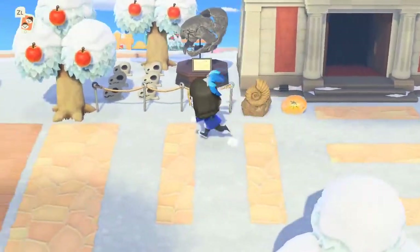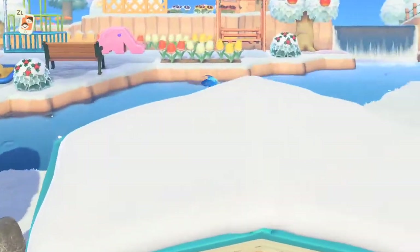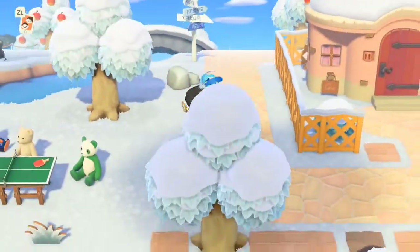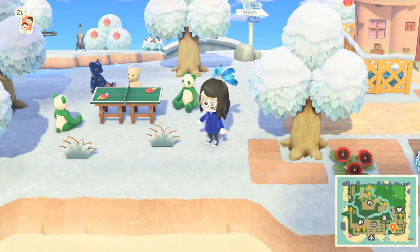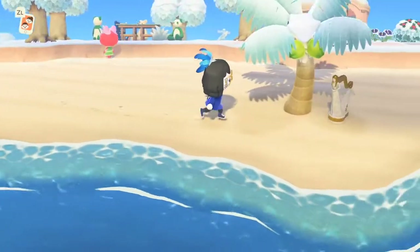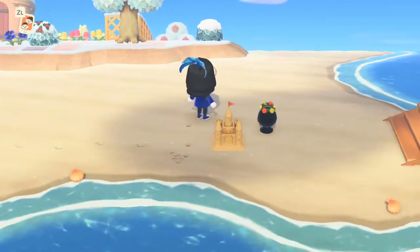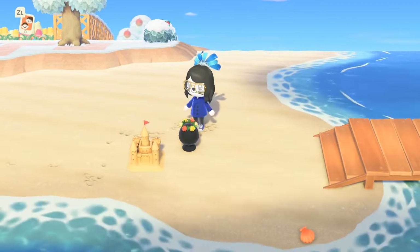Now we've just got a bunch of random fossils laying around. It's cool, Nintendo. It's cool. You're going against your own rules. There's a bunch of teddy bears playing ping pong, and a random harp under a tree. What is this supposed to be? A sand castle?